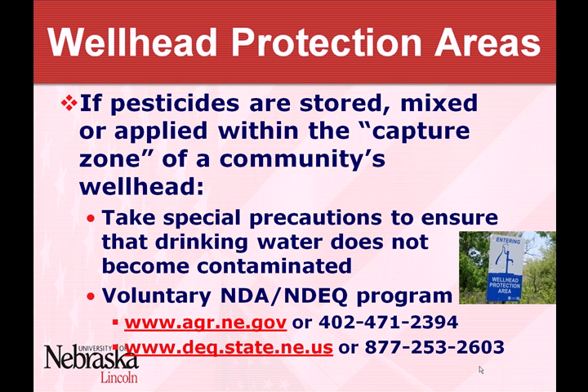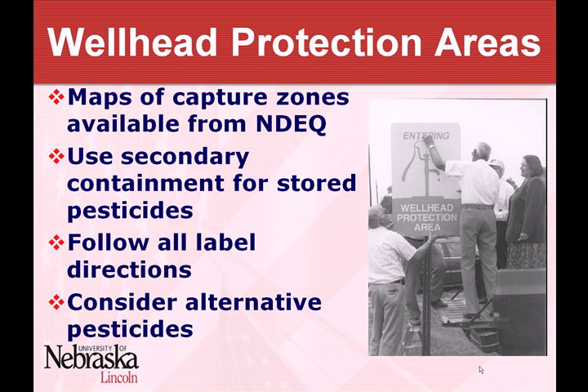I wanted to talk about wellhead protection areas — you might see these signs around your area. It's a totally voluntary program and if you want more information you can get it through the Ag Department or the Department of Environmental Quality. The idea is that a community's water supply supplied by a well defines what they call a capture zone — any area around that well that might ultimately feed into it. You can get maps of those capture zones and guidelines to help protect that water supply. If you're storing pesticides in a capture zone, they recommend using secondary containment regardless of the quantities and whether or not Title 198 requires you to do that.